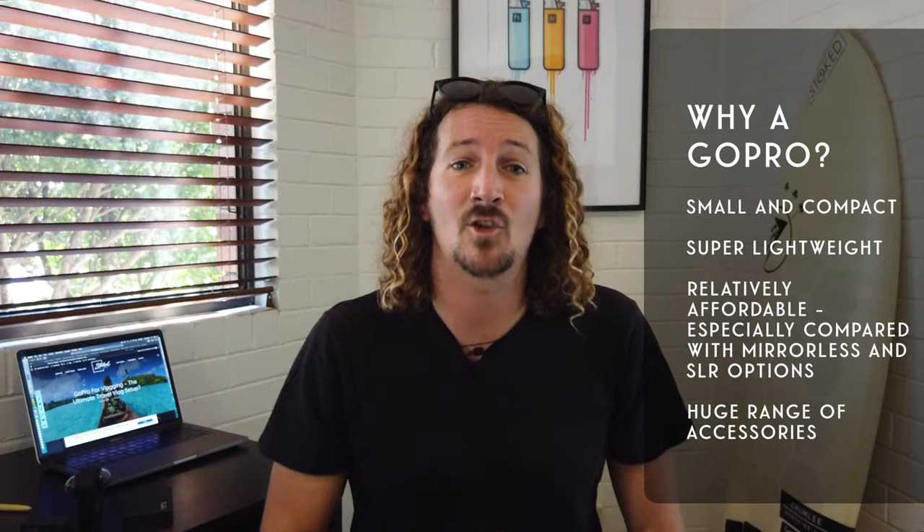First up, let's answer the main question. Why would you choose a GoPro for vlogging, especially considering the huge amount of vlog setups available at the moment? Well, for me, there are two key reasons why I love traveling with a GoPro and using it for my vlogs. It's small, and most importantly, it's super lightweight as well, which are two things I always look for in any travel accessory.